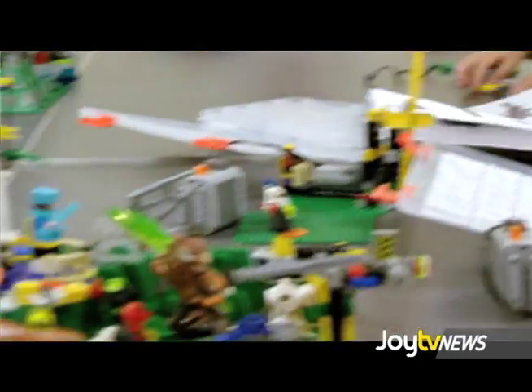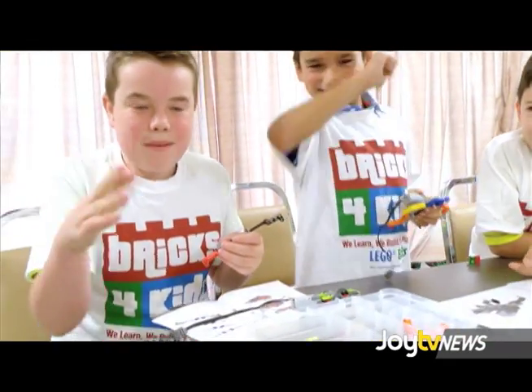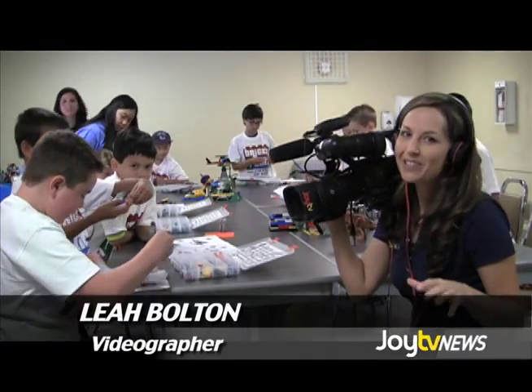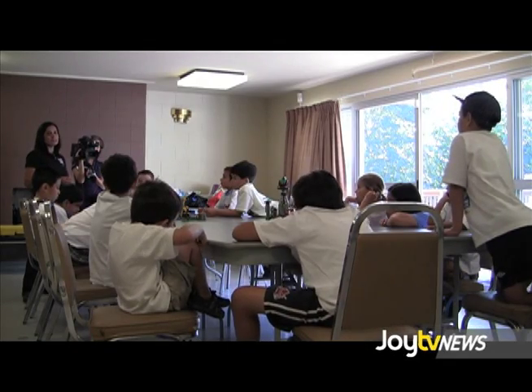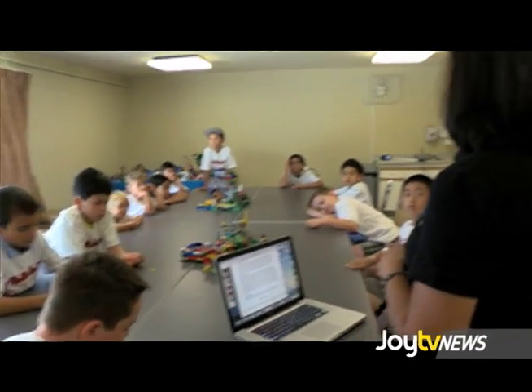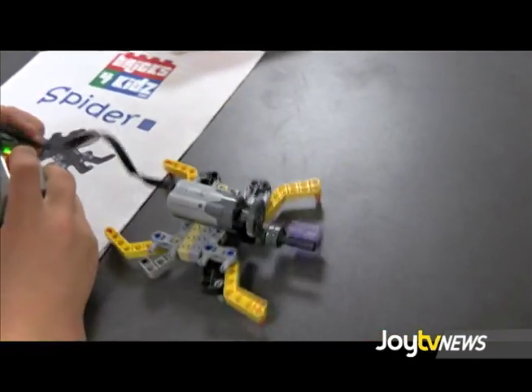Triggering a young child's imagination, non-traditional forms of education are being used to encourage self-development at Bricks for Kids. Spiders are different than insects in two main ways. Spiders have eight legs, while insects have only six legs.